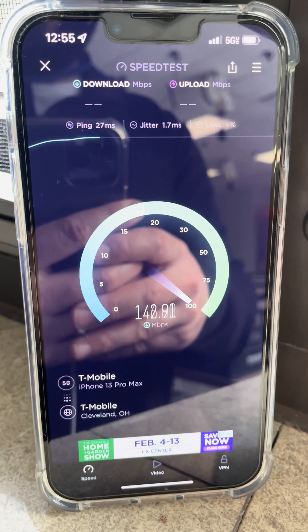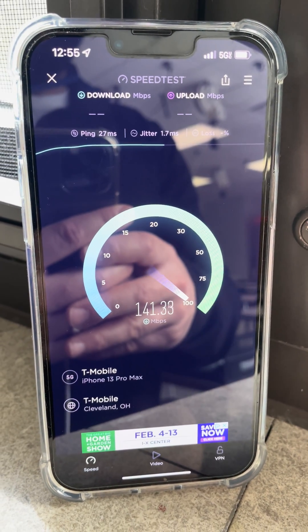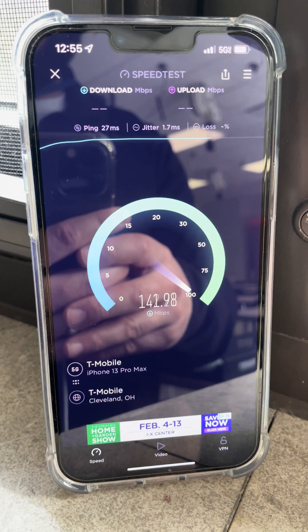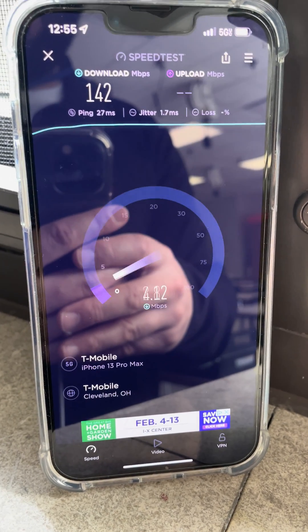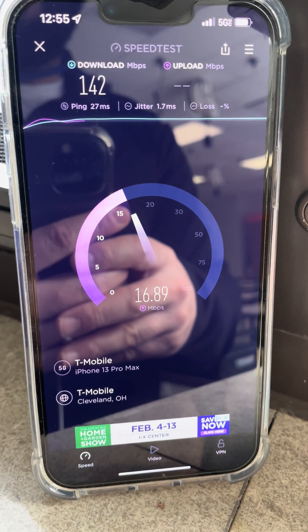We're seeing the improvements. I just wanted to share this to show you that they are densifying — they're adding more and more sites to the upgrade list and getting those upgrades done. Hopefully they upgrade the site that's actually closer so it doesn't have to draw from another site.